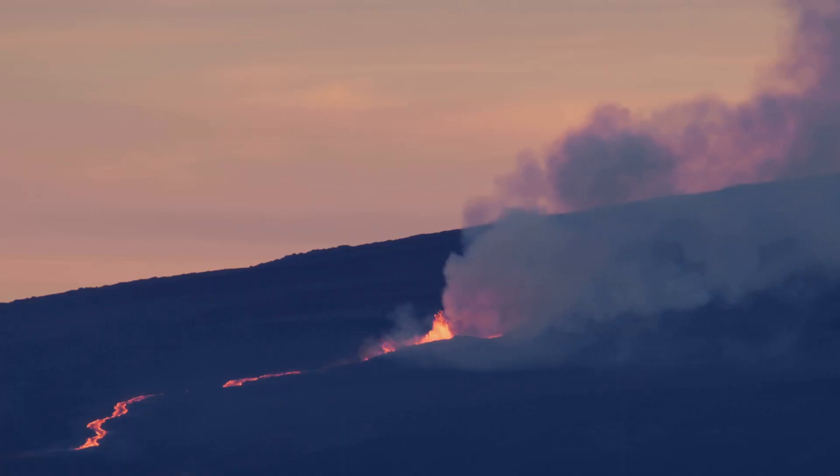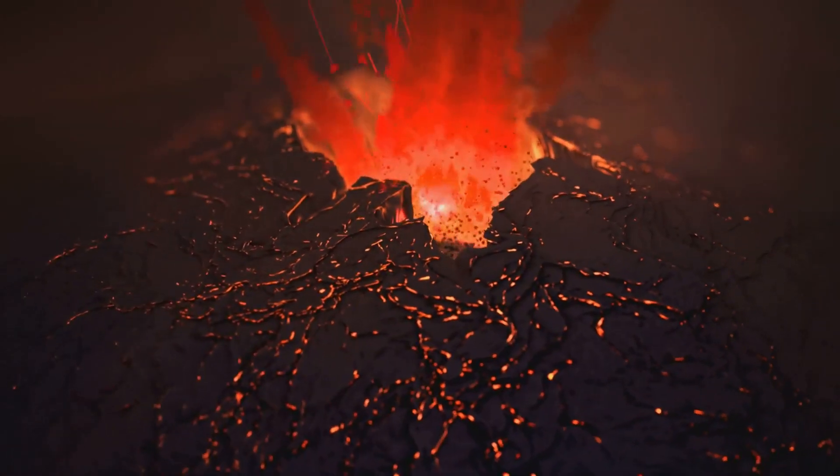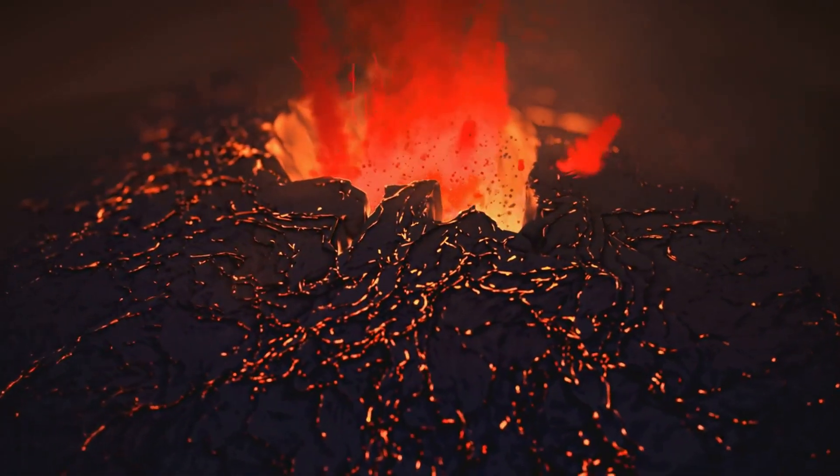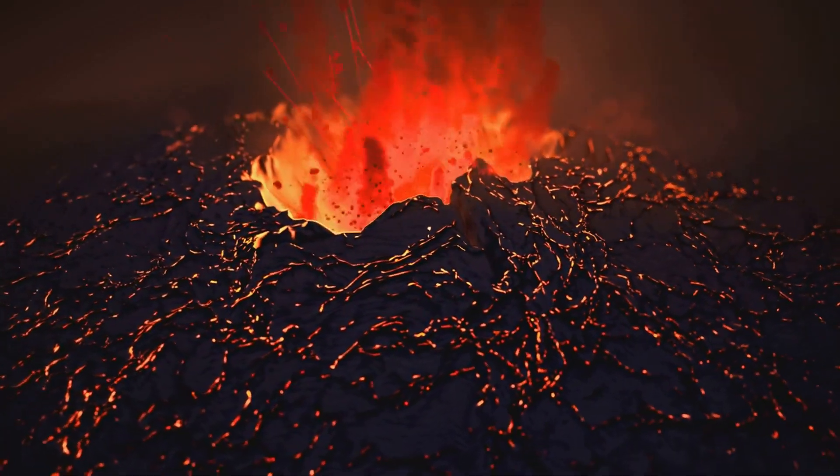Fast forward another 10 minutes and we're talking 400 feet. By 7:30pm, those fountains were soaring over 400 feet. The peak came around 9:00pm, when the north vent reached a staggering 500 to 600 feet before calming down.